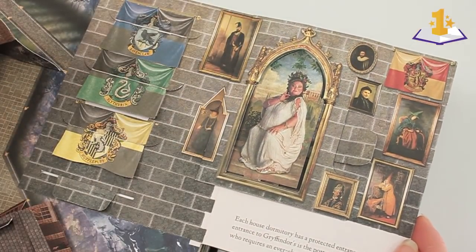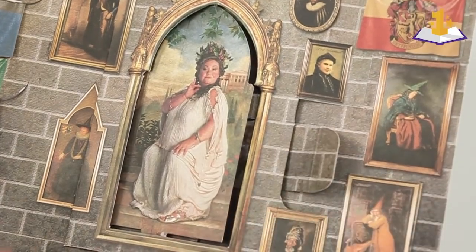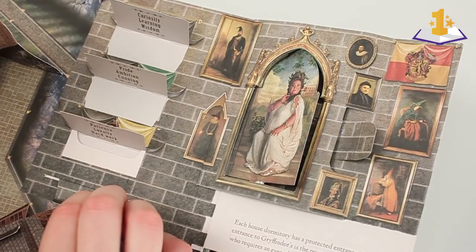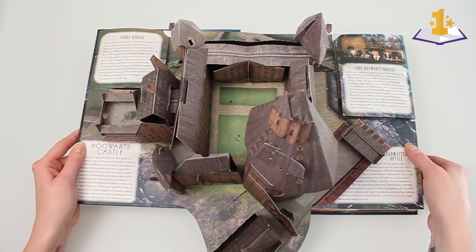And if you look, Kevin and I — on this pull tab of the fat lady's picture — nearby, there are portraits of different teachers. And you may see Kevin and I in there as Hogwarts instructors.